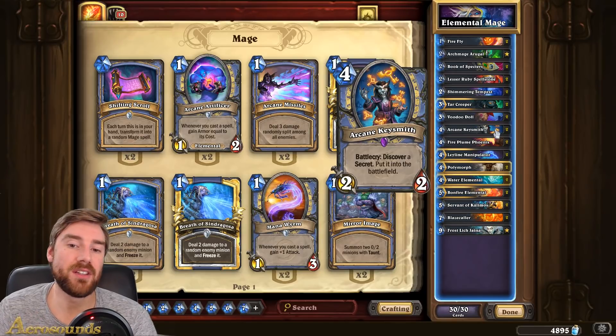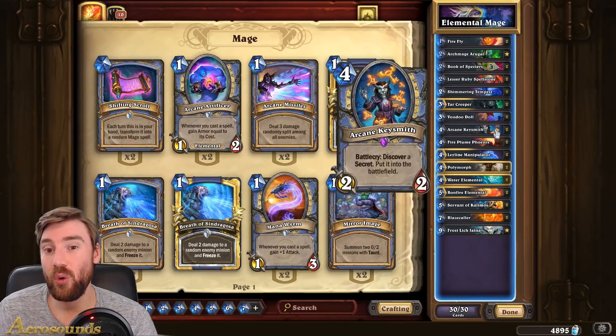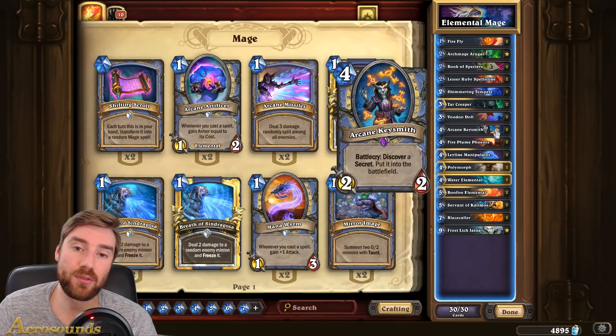Arcane Keysmith is debatable as to whether it needs to go in there, but I've actually had a bit of success with it. If you can get a Counterspell or an Explosive Runes they can be really, really strong, because again, you don't have to put those secrets in your deck. You can discover them here, and Counterspell especially is a really powerful one to discover.